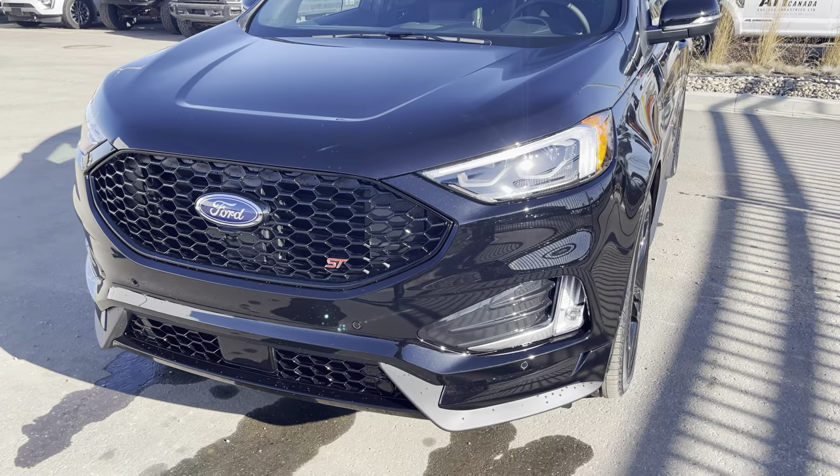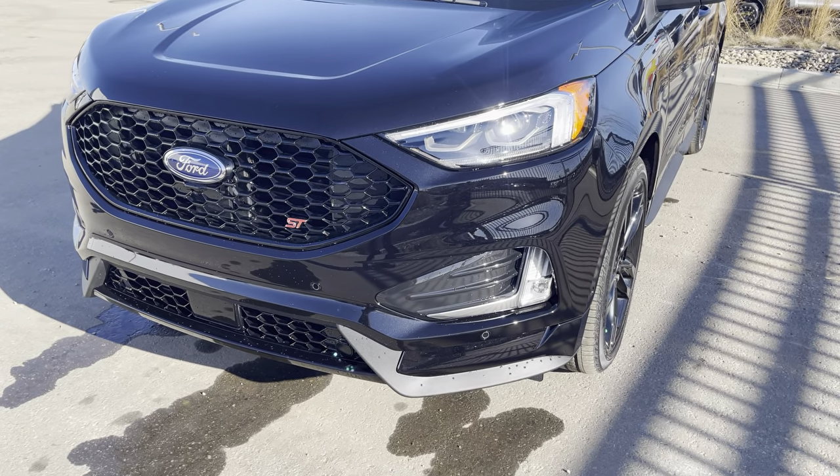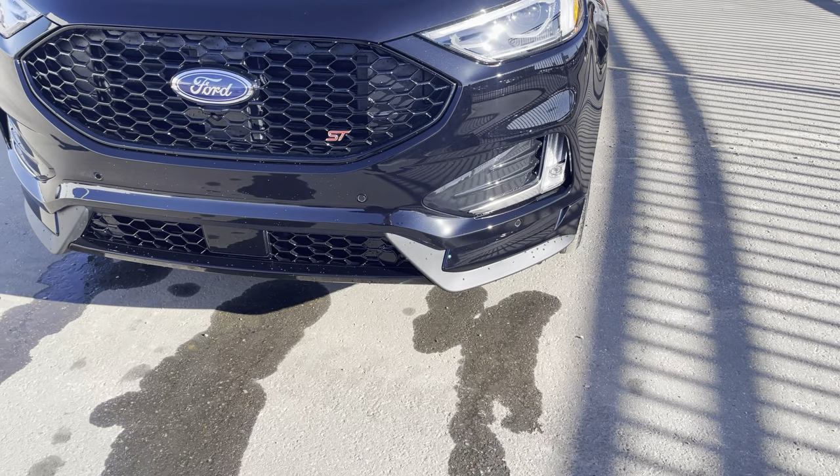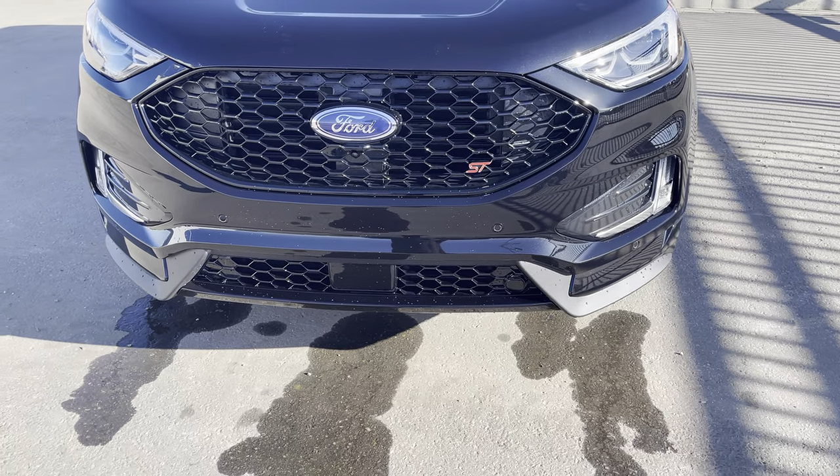This vehicle has nice LED fully automatic headlights — you can just set it and forget it, including auto high beams and LED fog lights. You've got front park sensors, so if you get too close to something in the garage, they will beep and let you know.